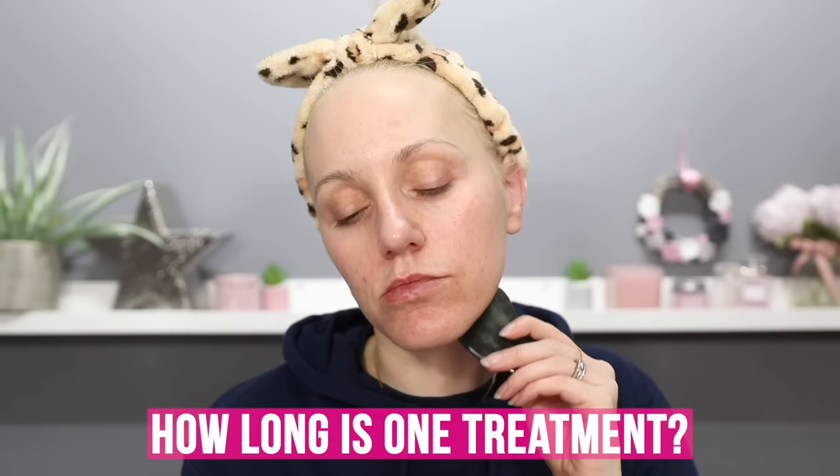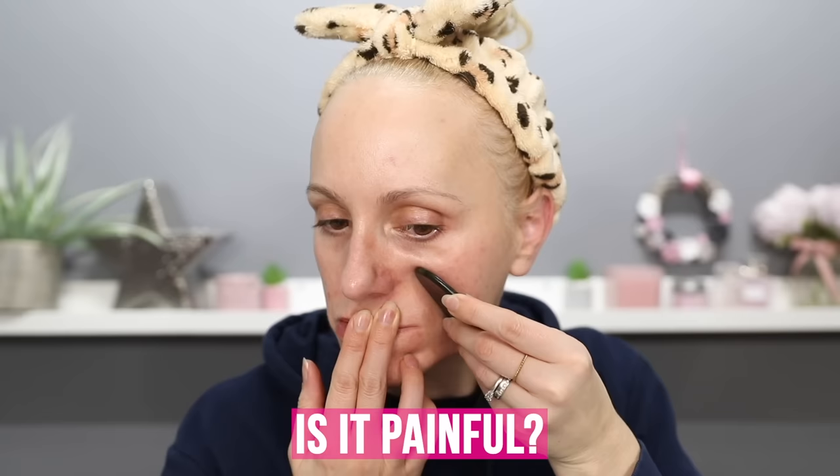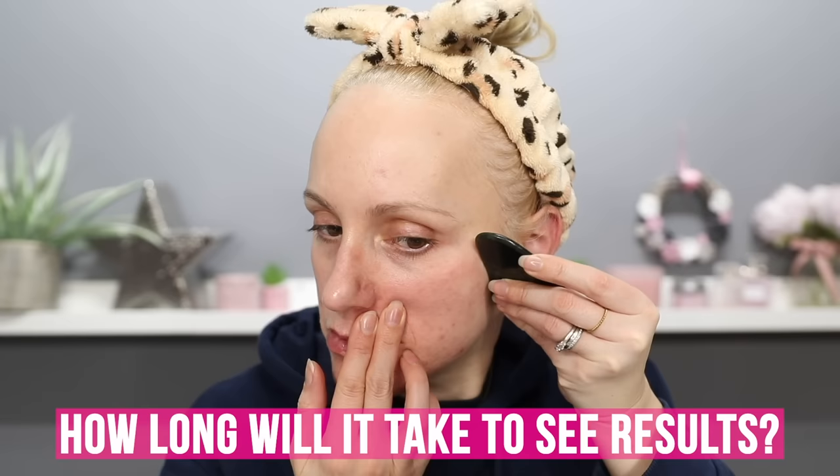The treatment takes between three and five minutes. I like to use a facial oil to make sure it's gliding across the skin rather than tugging, and I repeat each movement five times. You can do Gua Sha at any time of day, though I think it's most beneficial first thing in the morning when skin is slightly puffier. Three times a week is what I recommend, but you can do it daily or morning and night. There is zero pain, and you see results pretty much immediately with face sculpting and lifting.